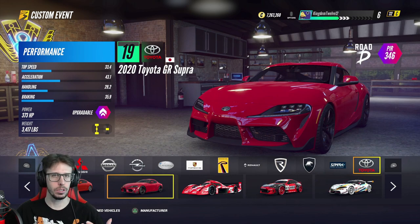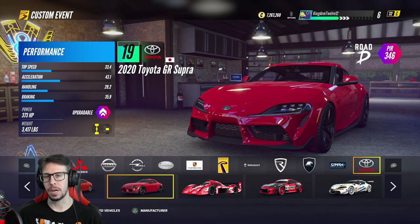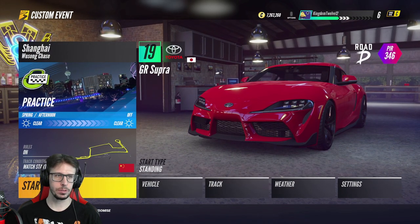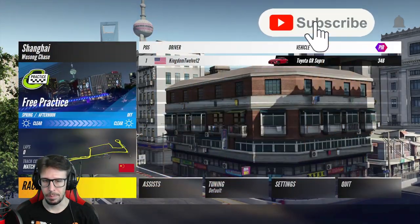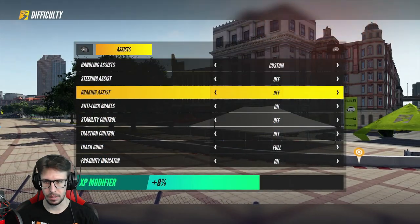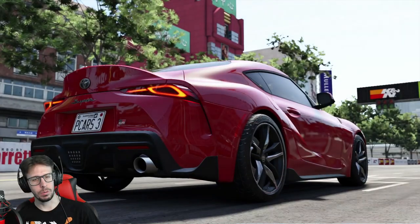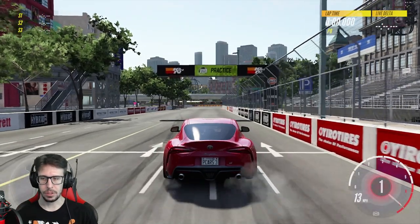We're going to show you a comparison of how the car drives when it's stock versus how the car drives completely modified, because a lot of people hate the handling. It's grown on me, as I've said in my other videos. We're going to do a Shanghai Wusong chase tuning run, just the stock balanced tune, with all assists off except for anti-lock brakes — that's how I've played this whole game.